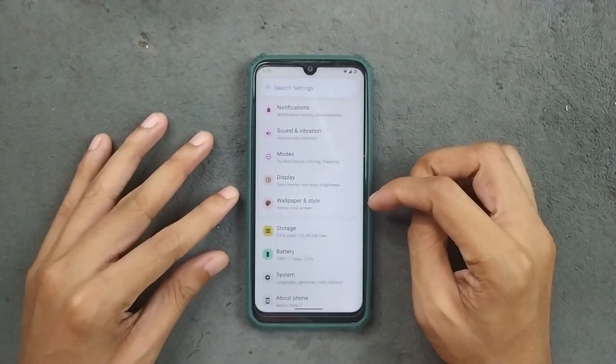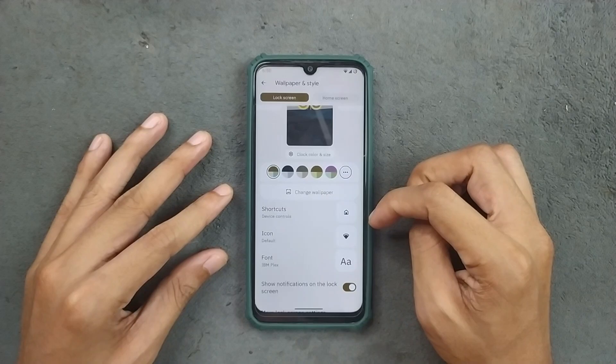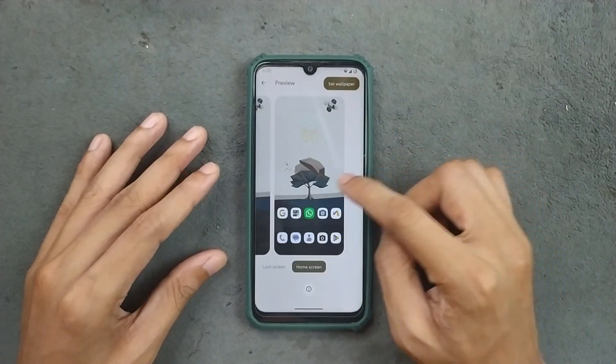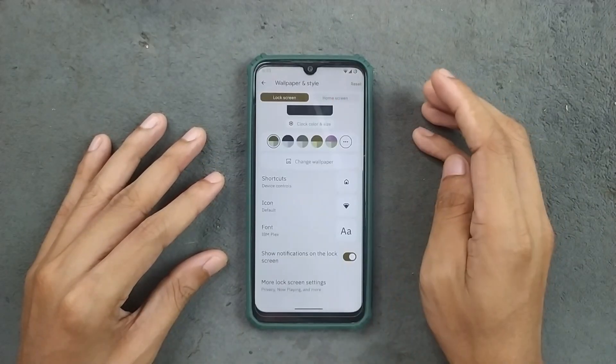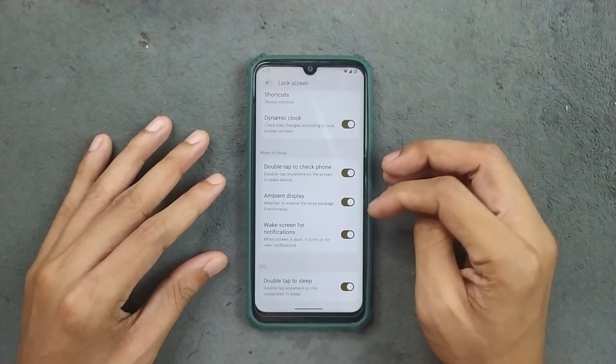For wallpaper and style, we are only getting the default wallpapers that come with this ROM. The wallpaper looks good actually. In the lock screen settings we do get a few options, but there is no AOD (Always On Display).